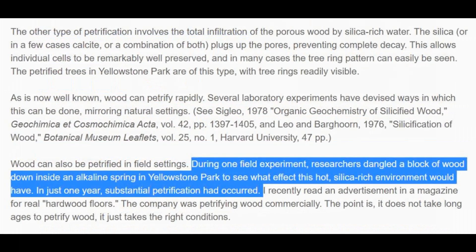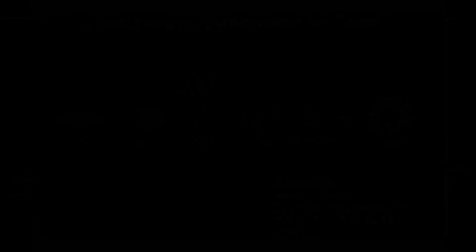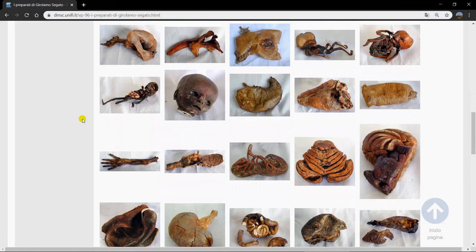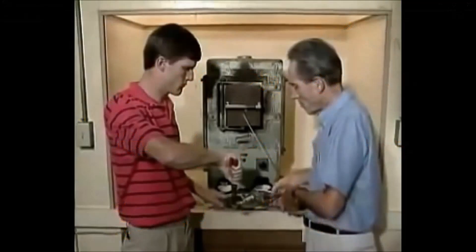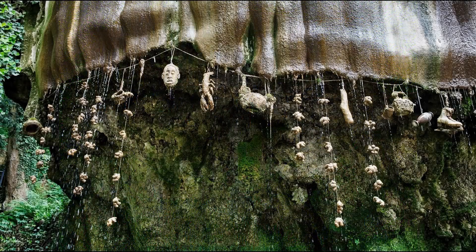Artificial petrification has been brought about in several different ways. Let us not forget the gruesome works of Girolamo Sagato and his techniques for turning flesh to stone, which are still unknown to this day. Petrification can be brought about through exposure to heat and pressure. It can also happen as a result of being submerged in waters with high mineral content, surrounded by mud, or any combination of these conditions.